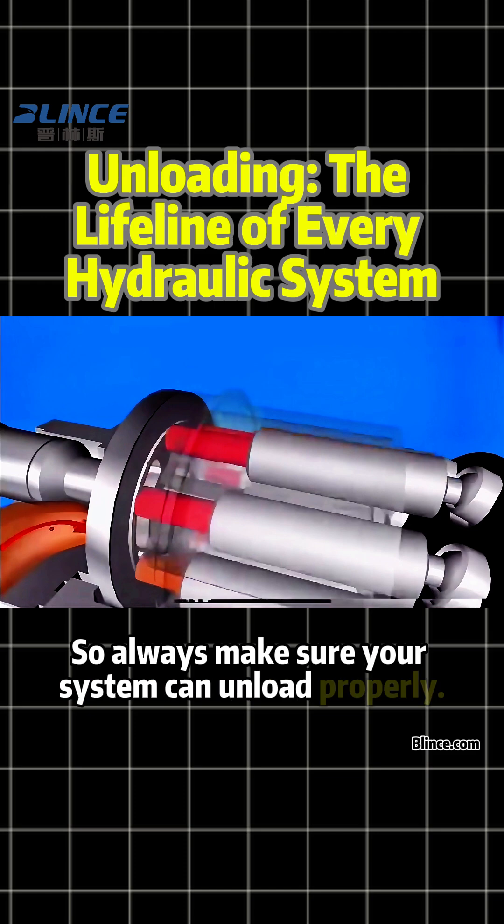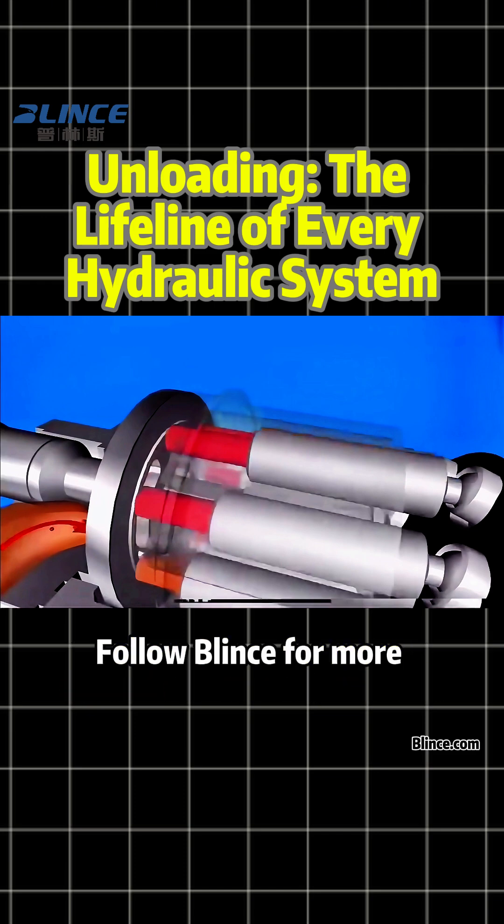So always make sure your system can unload properly. Follow Blinks for more hydraulic insights.